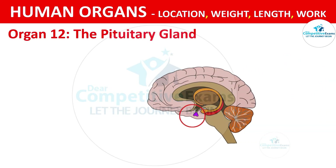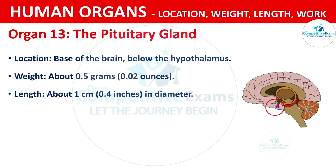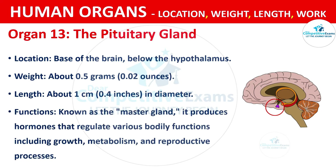Organ No. 12: The Pituitary Gland. It is located at the base of the brain, below the hypothalamus. It weighs about 0.5 grams, that is 0.2 ounces. The length is about 1 cm, that is 0.4 inches in diameter. Known as the master gland, it produces hormones that regulate various bodily functions including growth, metabolism and reproductive processes.